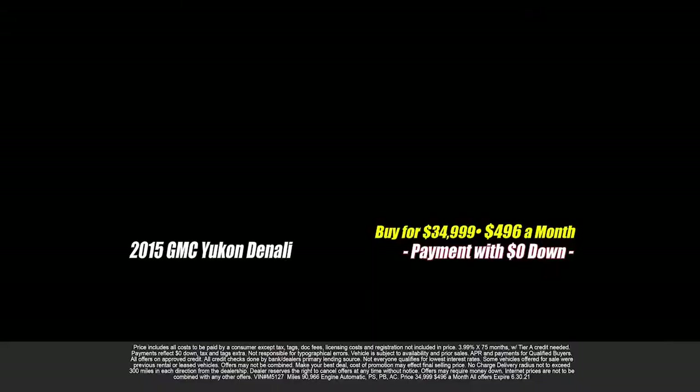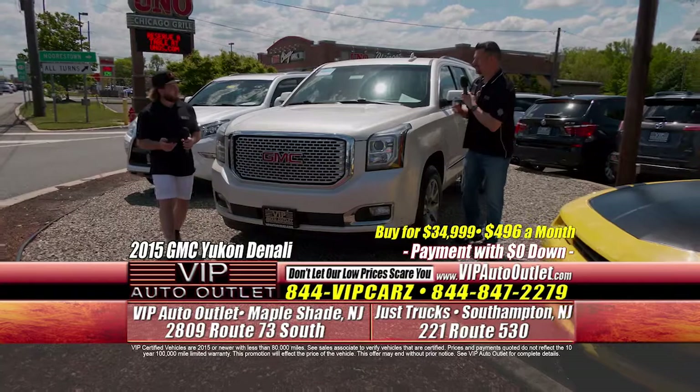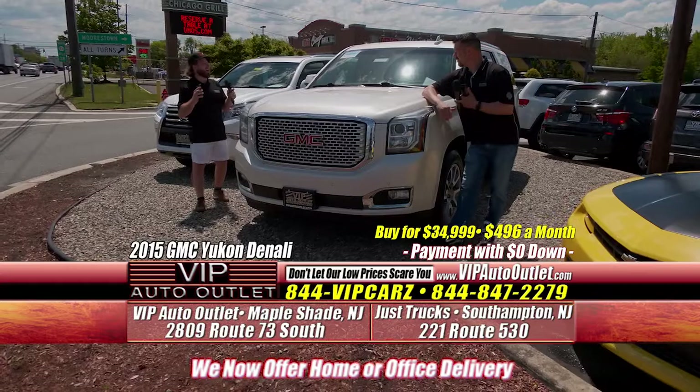Welcome back — we are out near the street on the pad. We have a 2015 GMC Yukon Denali, four-wheel drive. The monthly payment is $496, based off zero down. It's a Denali — the fully loaded GMC Yukon Denali. Blind spot monitors, sunroof, navigation, backup camera, leather, heated and cooled seats — every available option.